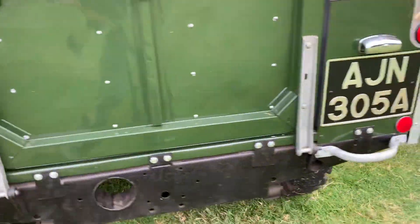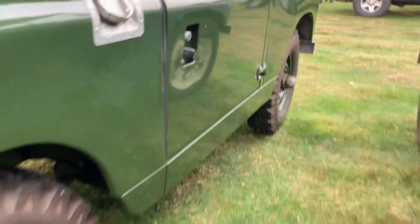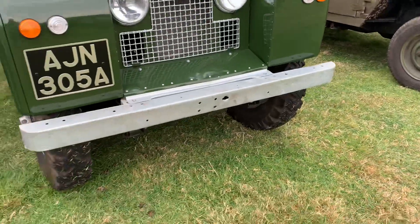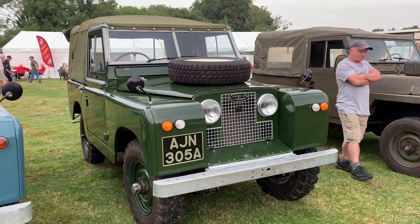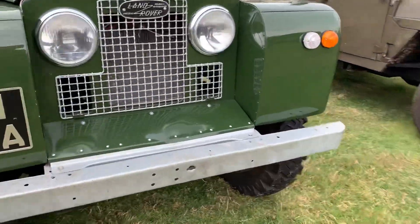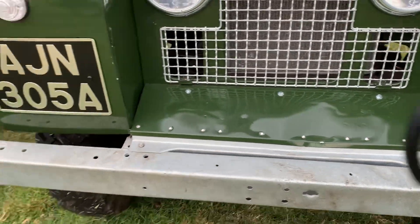Moving on, we've got a Series 2 — another nicely turned out vehicle. It's not one I'm particularly familiar with but I've just noticed it's got a limestone wheel on top. Nice Series 2, and it's got that earlier front valance panel there as well. Very nice.